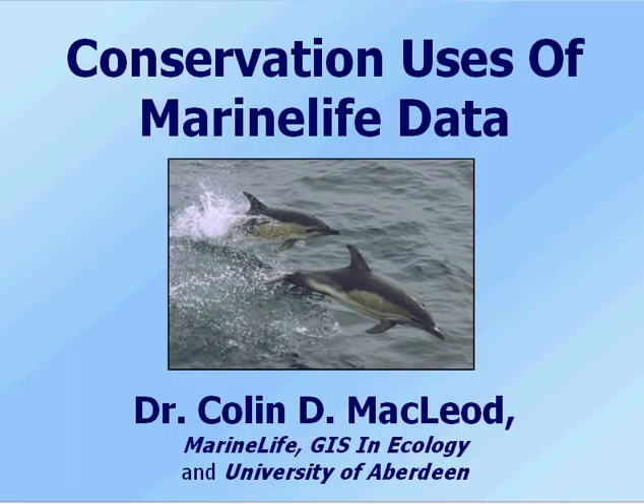Hello, my name is Colin McLeod and I'm a researcher working at the University of Aberdeen. I've been involved with marine life on an official basis for about the last five or six years, but I've got connections with marine life going back as far as the late 1990s, back when it was still a Biscay Dolphin Research project.